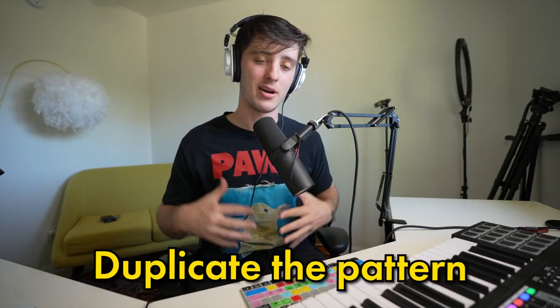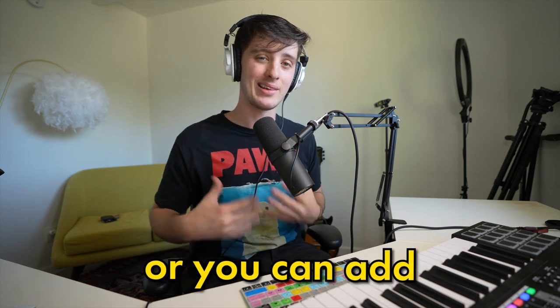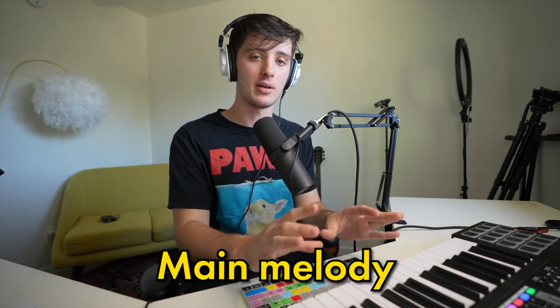If you're just starting out and making melodies feels overwhelming, the easiest place to start is just getting one really good sounding main loop part — usually a little riff or chord progression. Once you have that, you can duplicate the pattern and layer it with another sound, or add little supplemental parts that are just meant to complement that main melody.